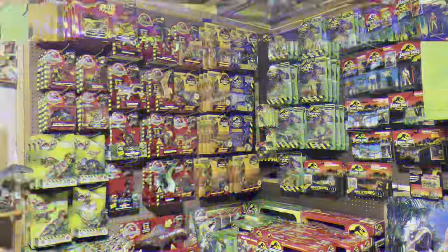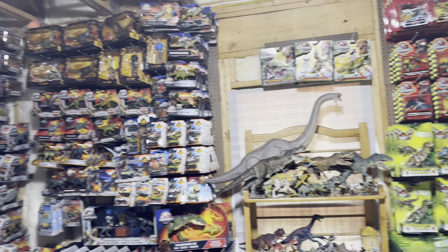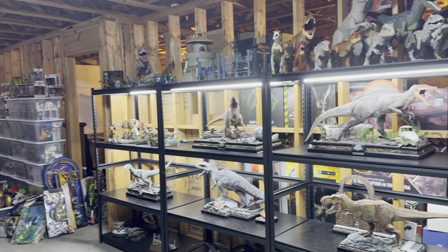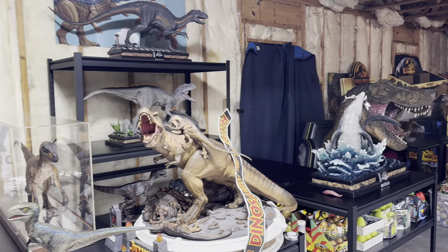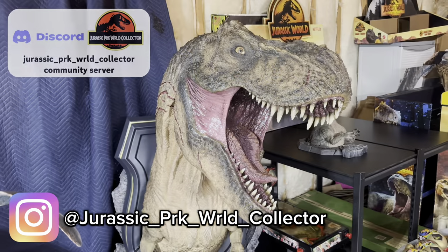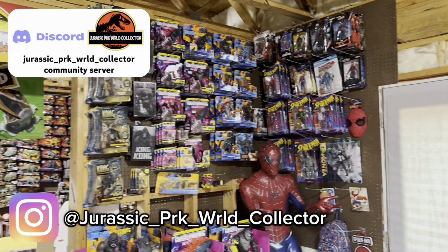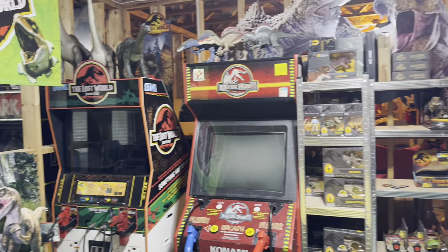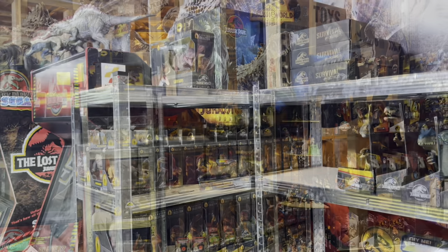There are many more Jurassic World Mattel T-Rex toys in my collection that I did not showcase today, but we will save those for future episodes. Stay tuned for many more Jurassic World toy challenges and games. If you want to see more awesome Jurassic content, hit that subscribe button and turn on post notifications. Also check me out on Instagram and join my Discord server — links to everything are in the description below.